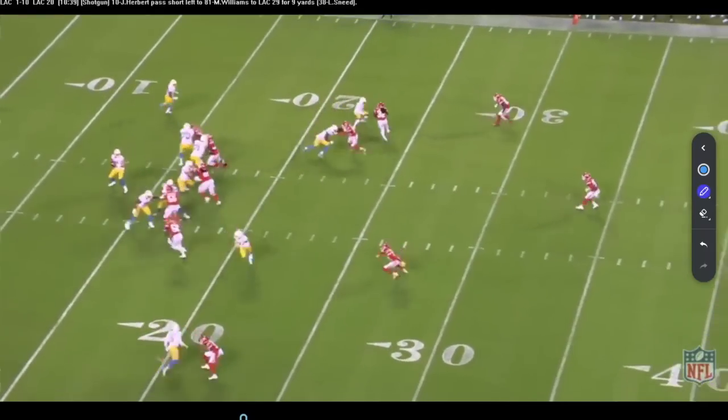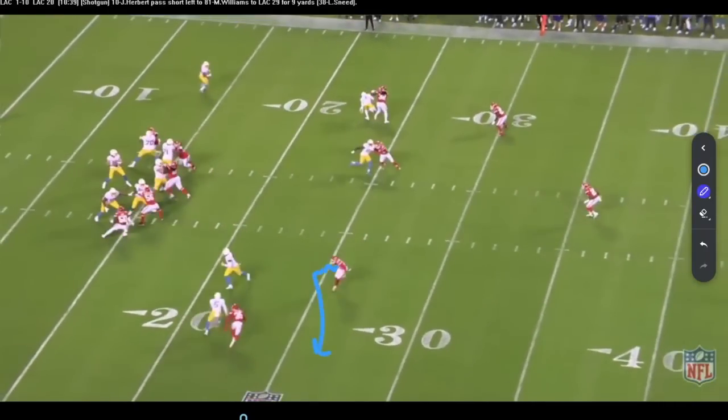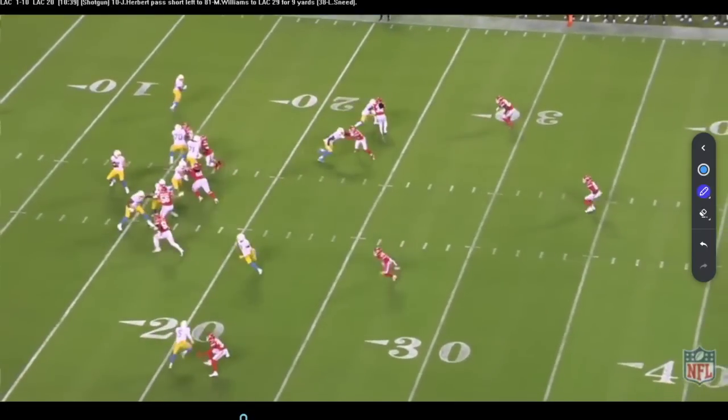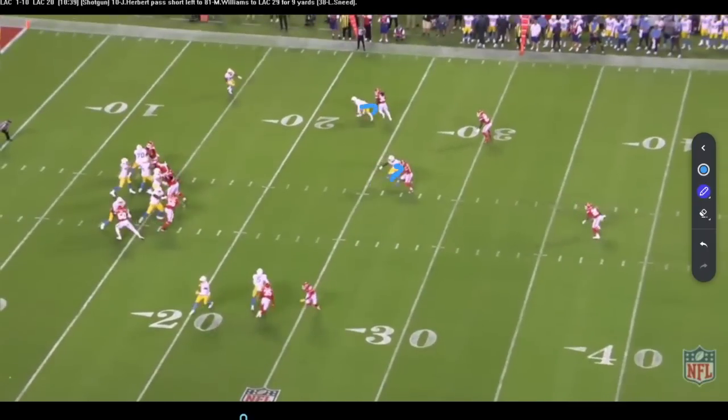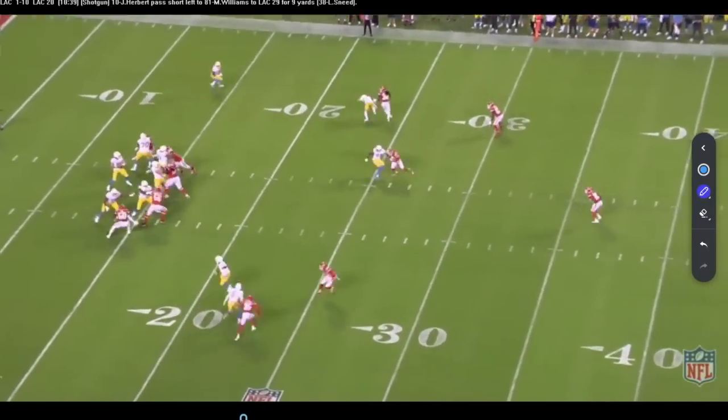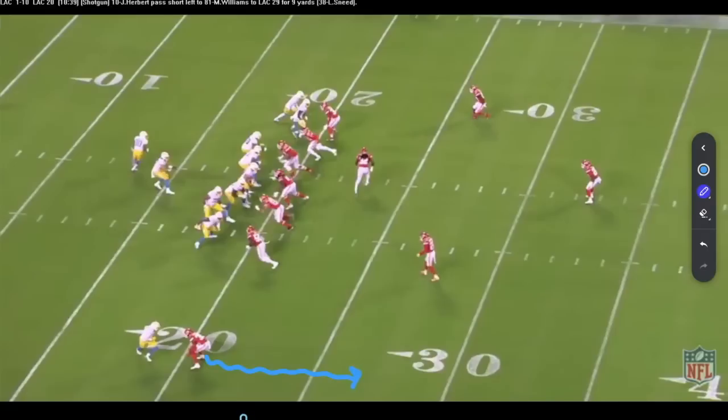Justin Herbert comes out and looks to this side — I'm not sure what takes him away initially — but he does a nice job working back through his progression. He looks inside, then outside, where we basically have a two-on-one. He makes a great throw to the outside shoulder of Mike Williams, who makes a great diving catch. If this guy was off and this guy was pressed, we're thinking slant because that flat defender is not in the way. So just remember — slant to flat is how we think about it, but see the big picture and understand we might go flat to slant based on the coverage look.